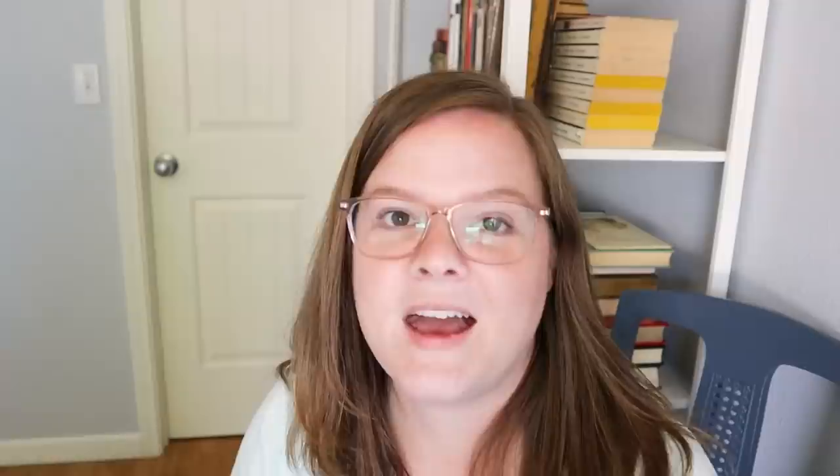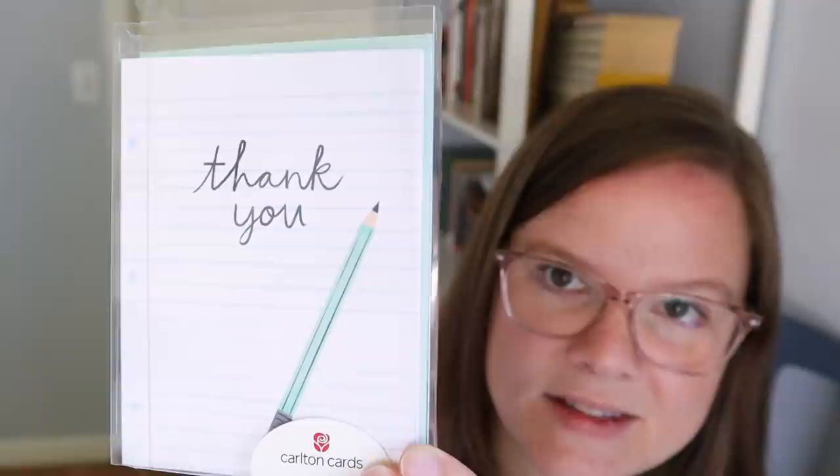I found some really cute stationery thank you cards. These probably would have been a quarter at the sale. And 24 valentines in that vintage style that I really like.